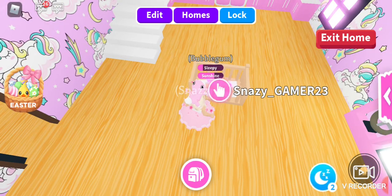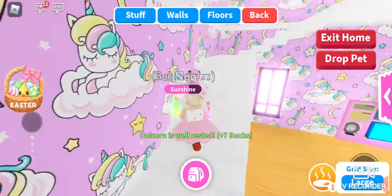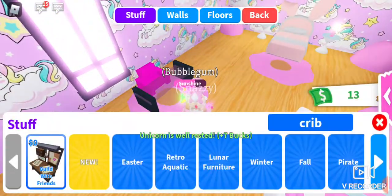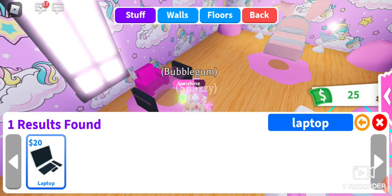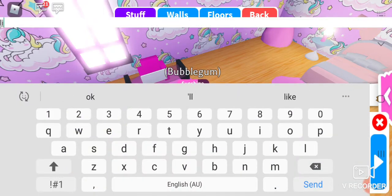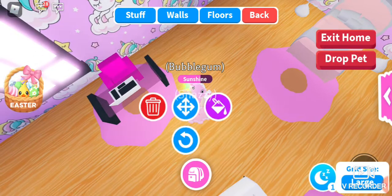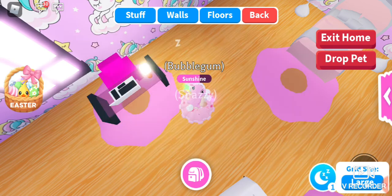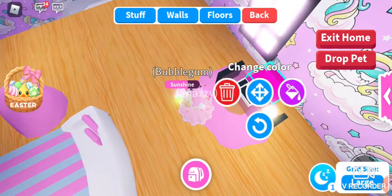Oh my gosh — 19, 18, 17... 15, 13... 14, 13, 12 — wait, where am I counting? I should go from 13. Oh my goodness, let's just quickly put it in the light — five, four, three, two, one!